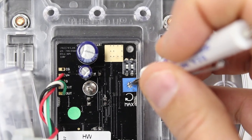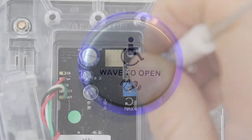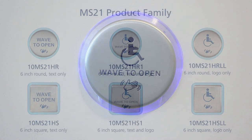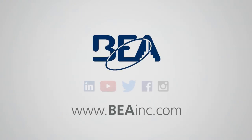Innovative features include a short-range adjustable detection zone, visual and audible alerts, NEMA 4 rated enclosure, backlit LED, and a variety of faceplate design options. Contact your BEA sales representative or visit beainc.com to learn more about our touchless activation solutions.